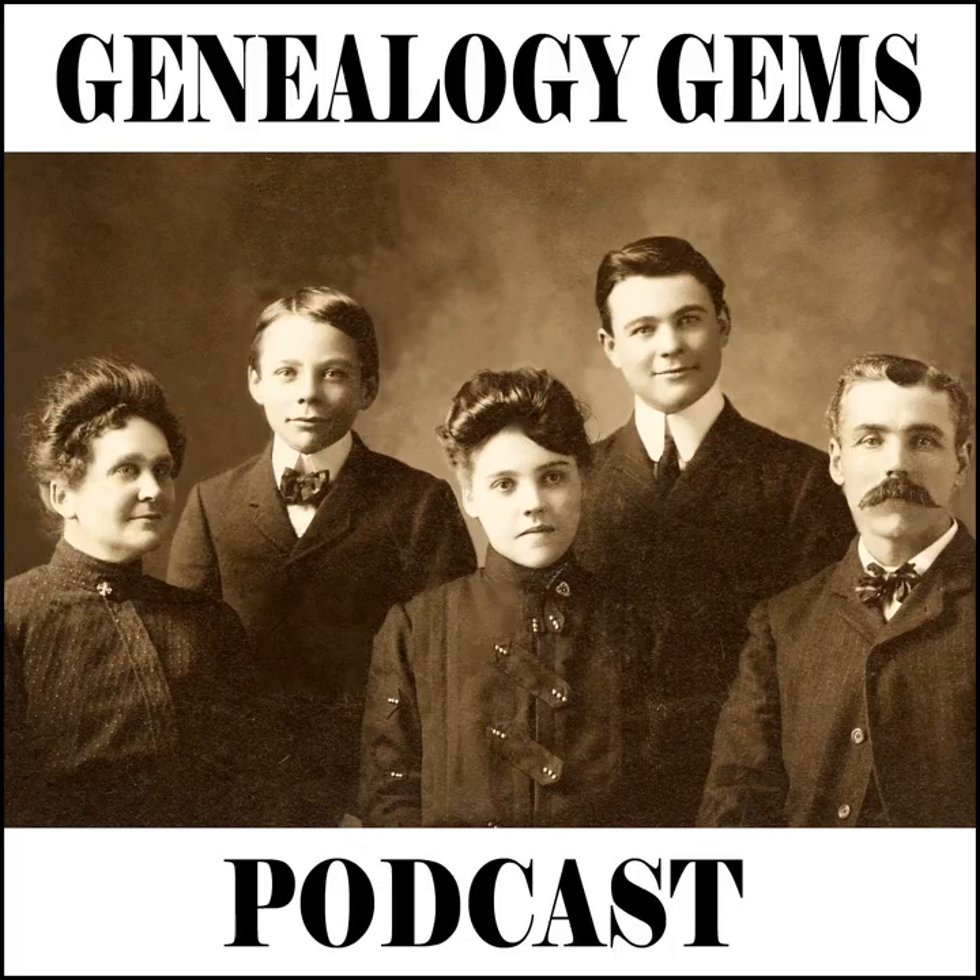Welcome to this British episode of the Genealogy Gems Podcast. This is episode 52, and I'm excited about this episode because it's all about British research. I know that many of you have written and told me that you have British ancestors and would love some tips and inspiration on the subject, and I'm happy to oblige.